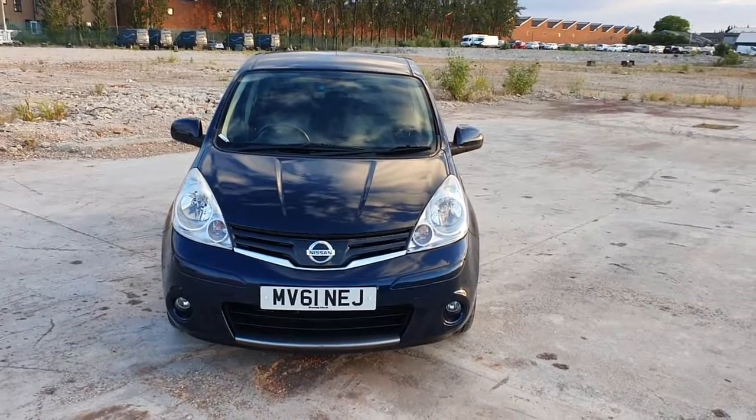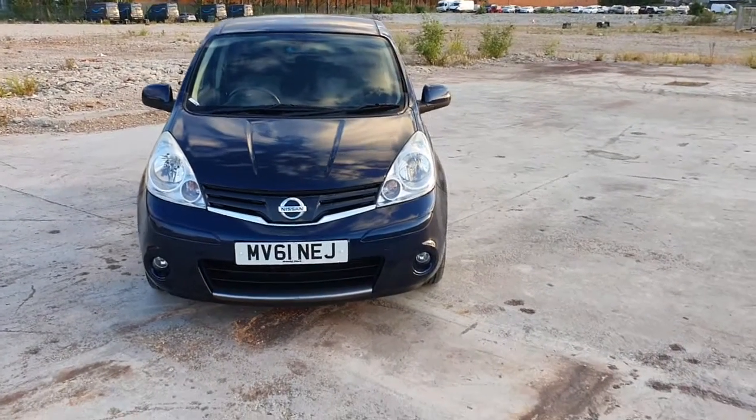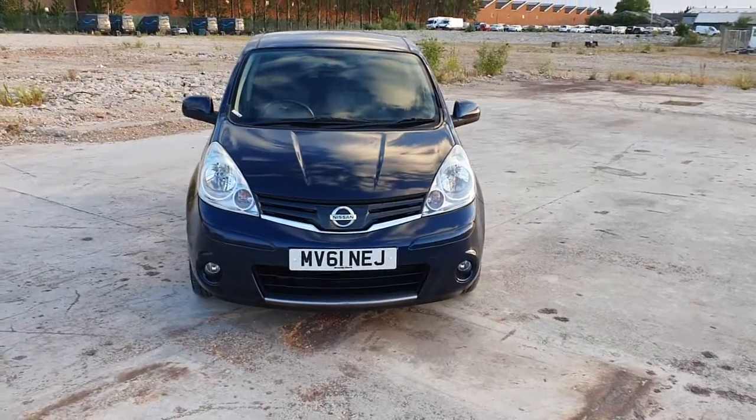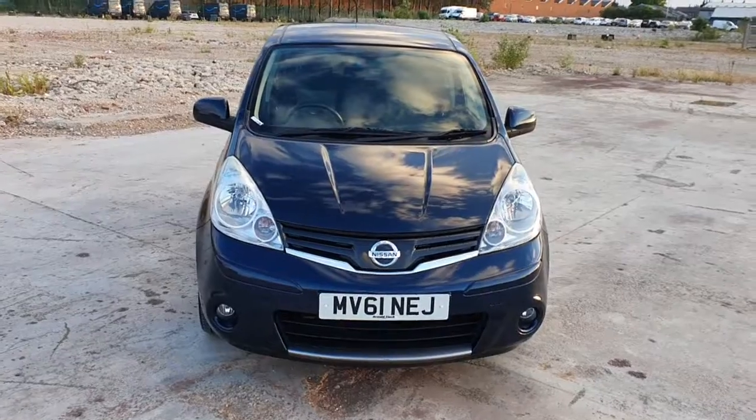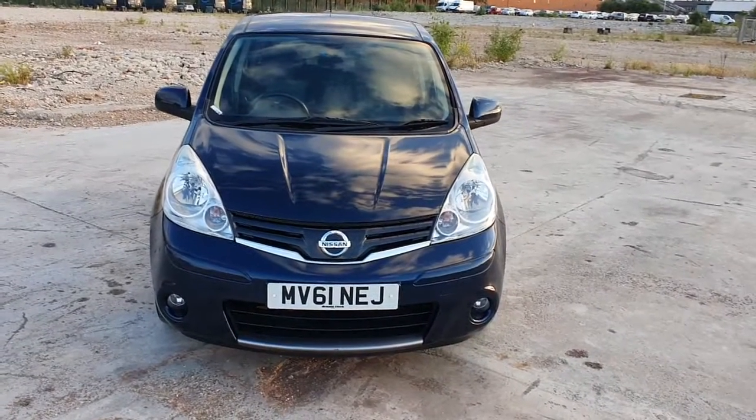Hello and welcome to another video by Chadwell Motors. Today we've got for you a Nissan Note. This one's an NV-61 plate — I think it's 2012 but we'll find out as we proceed through the video.